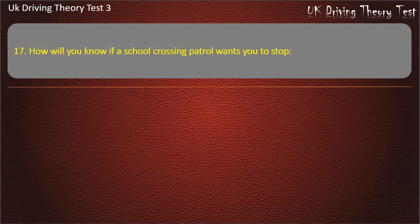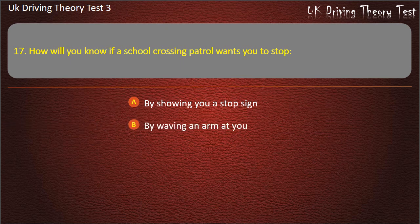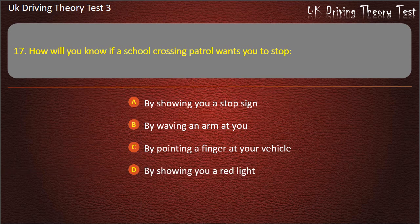Question 17. How will you know if a school crossing patrol wants you to stop? By showing you a stop sign. By waving an arm at you. By pointing a finger at your vehicle. By showing you a red light. Answer: By showing you a stop sign.